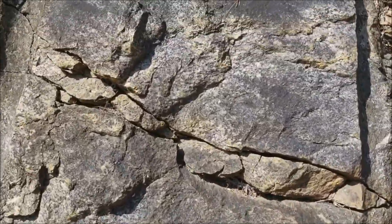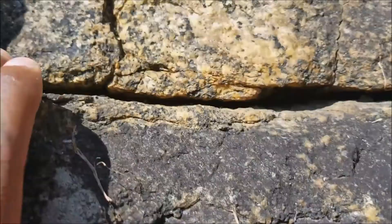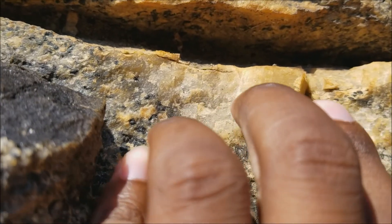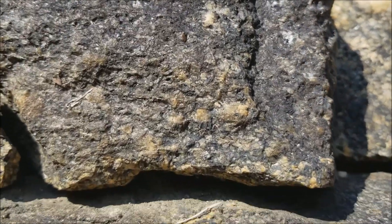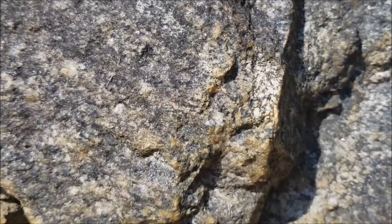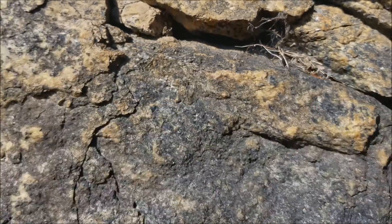Judging based on what I'm seeing here, got some quartz up here. You're seeing a lot of fractures in the rock — this is likely an outcrop of gneiss or granite.